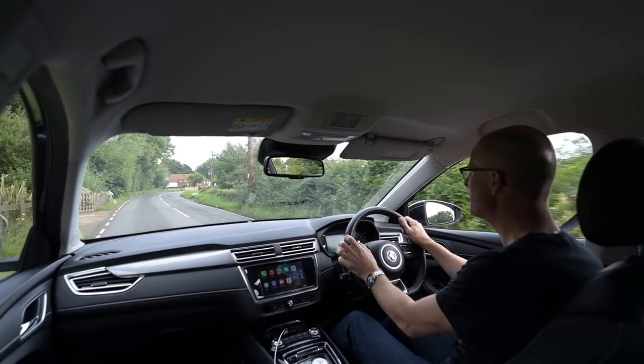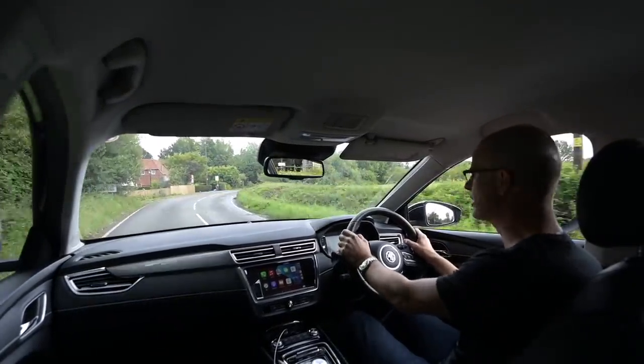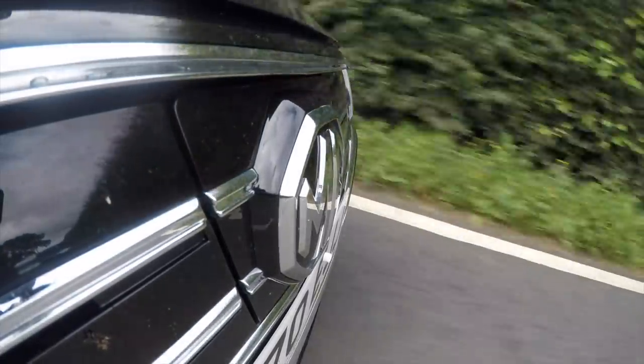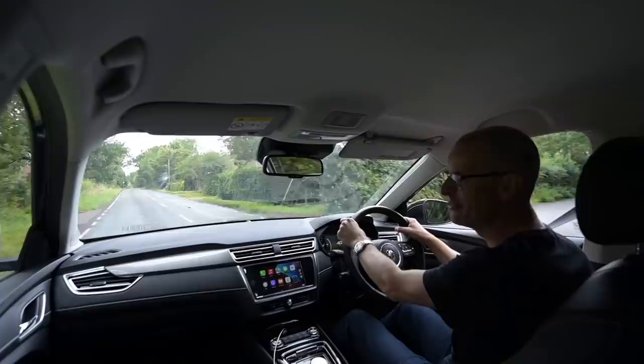Hello, welcome to Furious Driving. Today I am at the wheel of what is currently the only electric estate car on the market in the UK. Today I am driving the MG5 electric estate, the 5EV.